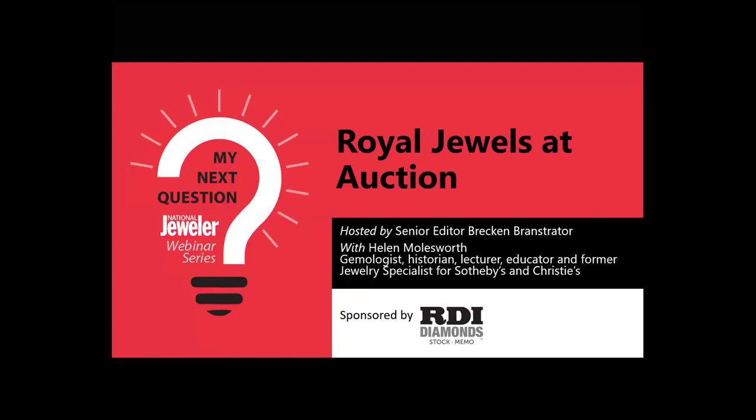Today's session is hosted by our senior editor, Brecken Brandstrader, and features Helen Moldsworth, a gemologist and jewelry historian. Before I turn it over to Brecken, I wanted to let attendees know they can type questions into the Zoom Q&A box. Today's session is being recorded and will be available on the National Jeweler website this coming Friday.